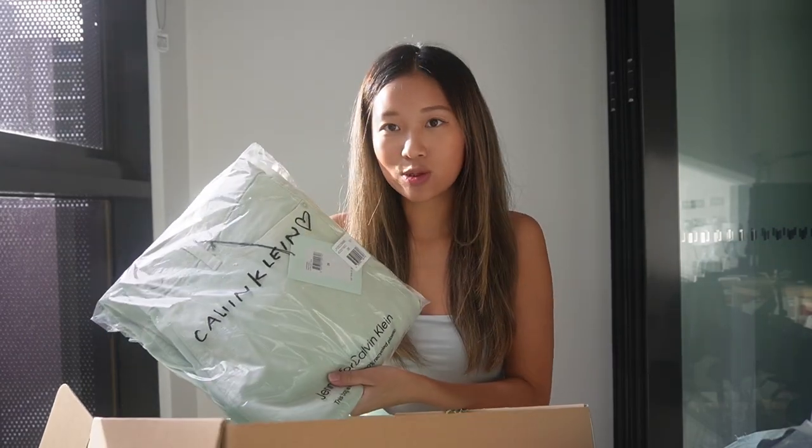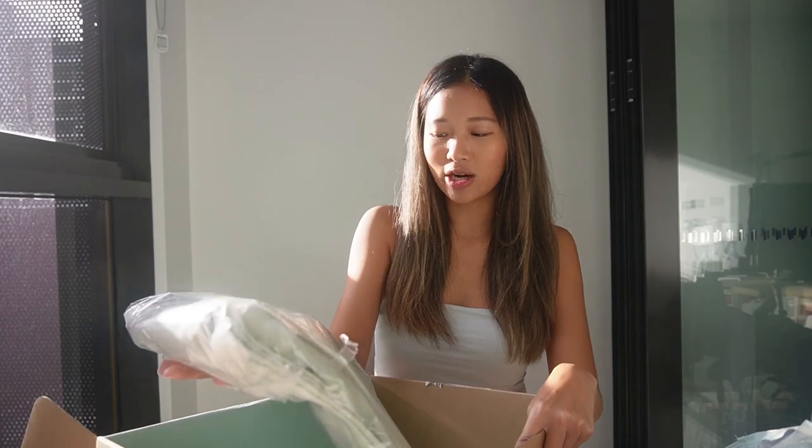What happened with the pants is I was going to get size 24, I put it in my cart, but when I tried to check out it became sold out, so I had to get size 26. I think it'll be too big for me but I kind of just wanted to try it anyway — maybe it'll work. Let's go try it on.